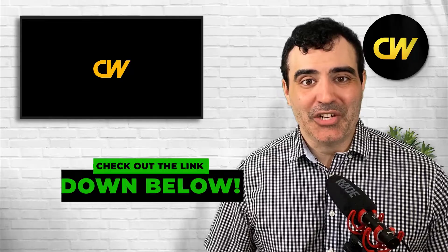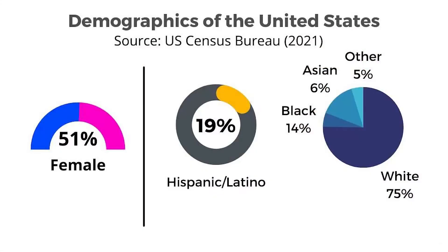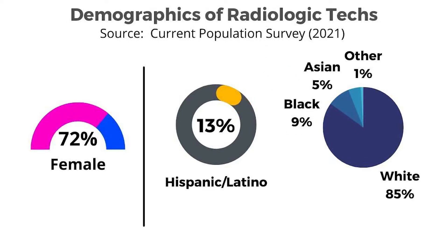So what kind of people actually become radiologic techs? We're going to look at demographics and personalities. When we look at the demographics of the United States, it's about 51% female, 19% Hispanic Latino, 75% Caucasian, 14% African American, and 6% Asian. Meanwhile, radiologic techs are about 72% female, 13% Hispanic Latino, 85% Caucasian, 9% African American, and 5% Asian.